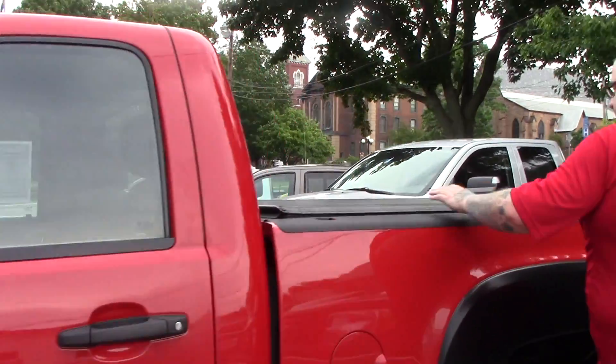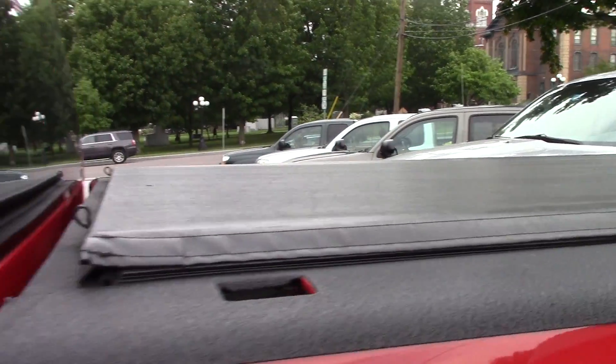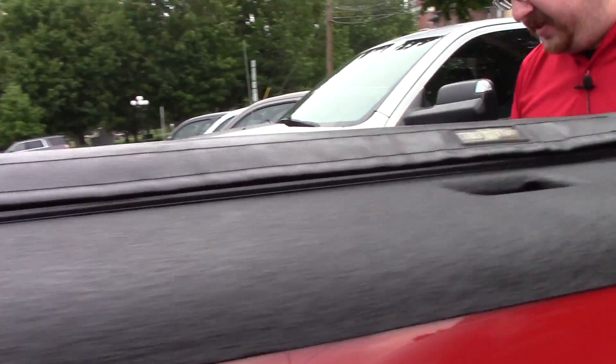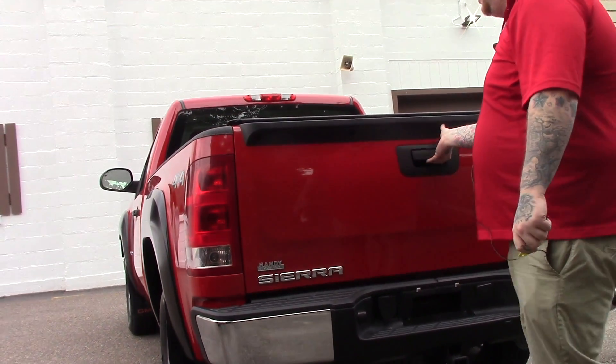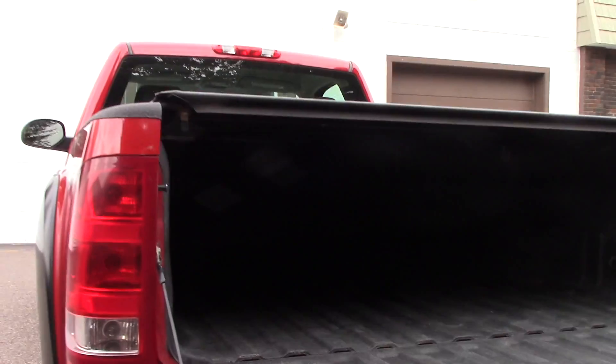Coming down along the back of the vehicle, it does have a tonneau cover on it. This vehicle is set up for towing — you've got the tow hitch with the connector for your brake lights and everything. Open up this back tailgate here and you can see there's a spray-in bed liner in the truck as well.